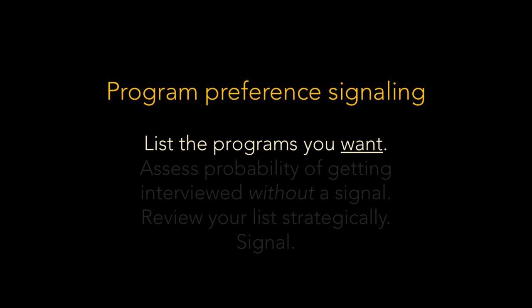That leads me to my second principle: for an applicant, a signal's value depends on its ability to increase the probability of an interview offer. Putting together principles one and two, the best way to strategically deploy your signals is by using them on programs where you're qualified — maybe even overqualified — but your seriousness might not be clear. Or at programs where you're qualified, but an interview isn't a slam dunk and an expression of interest might tip you over into the interview pile.